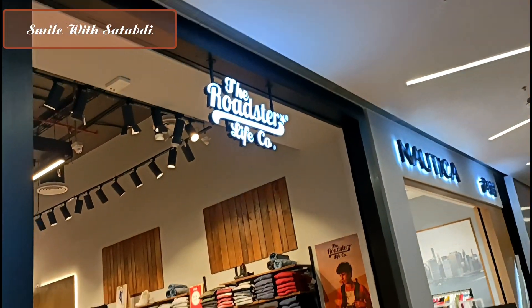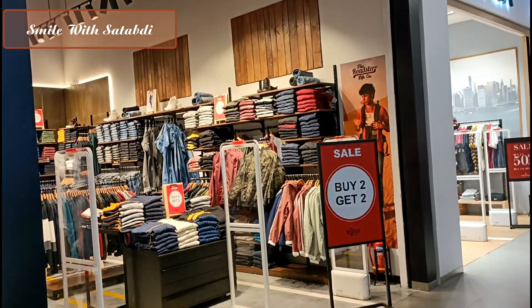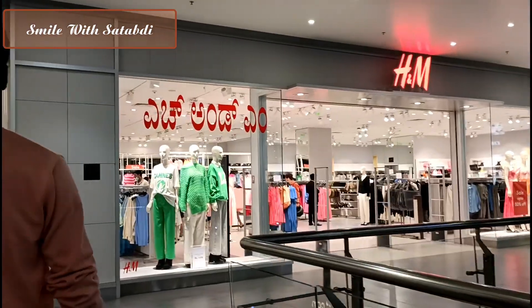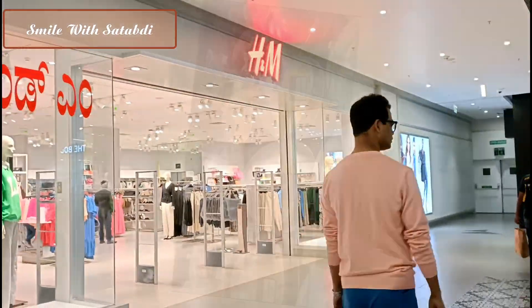Myntra's very famous brand Roadster was there — I showed the showroom. It was a buy-one-get-two-free offer. After that, H&M was a great showroom and the collection was very wow.